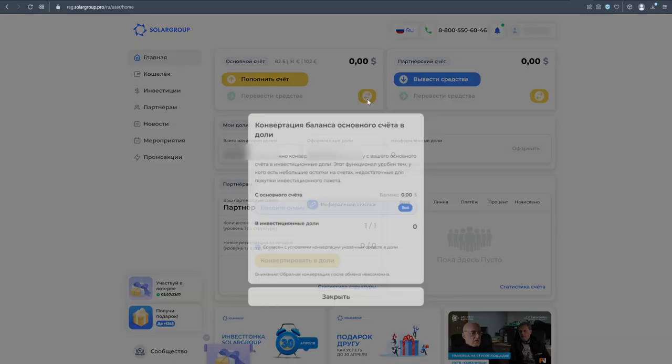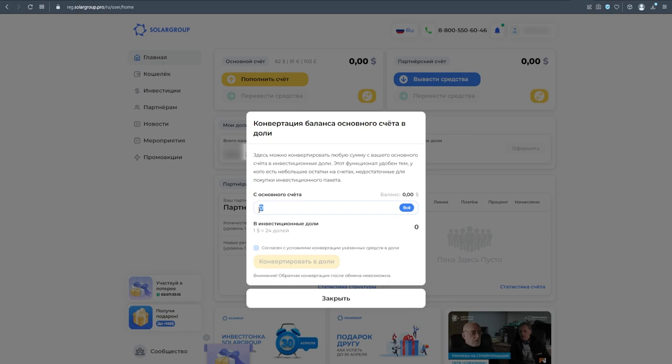In April, new functionality was launched in the back office — the ability to convert funds on the main account into investment shares. If there are funds left on your main account after the installment payment that are not sufficient to purchase a new package, you can exchange them for investment shares and thus support the project.